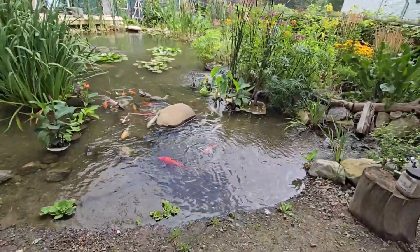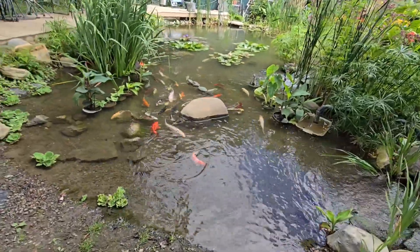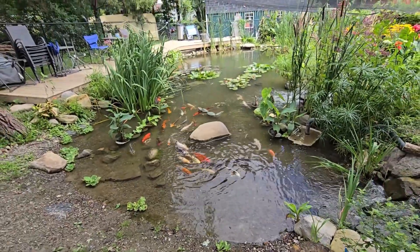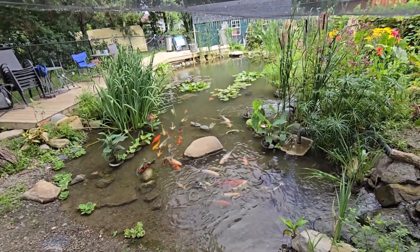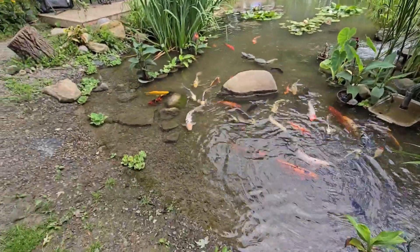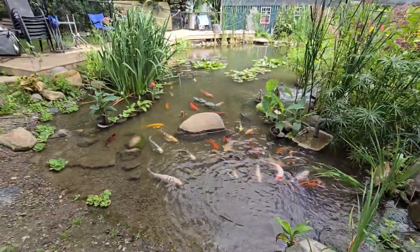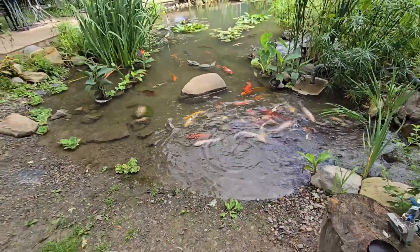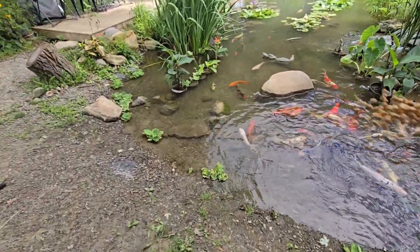Good afternoon everyone. How's everyone doing? Oh, here they come — the pond puppies. Yeah, it's been a busy 24 hours at the pond here. Let's feed these bad boys.